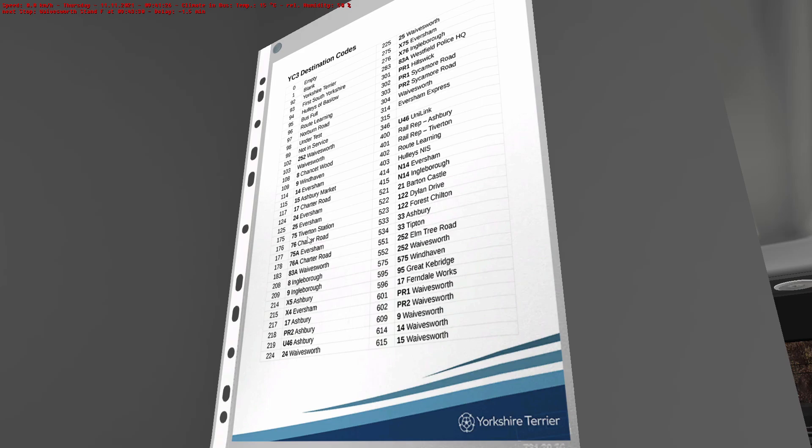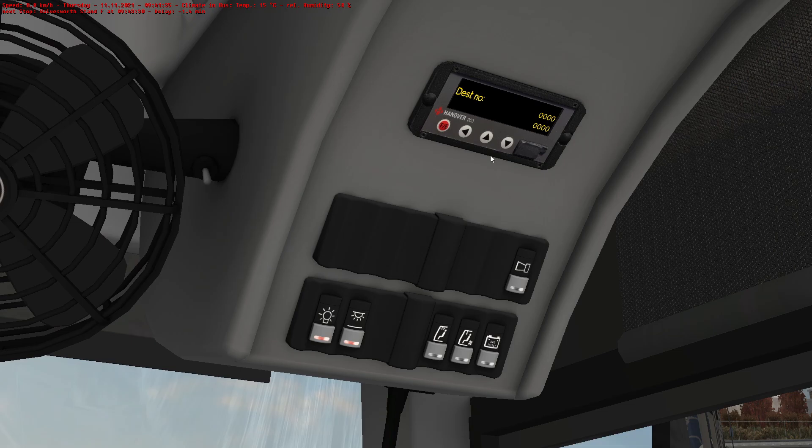83... 83A Wavesworth, 83A Westfield Police HQ, 283.